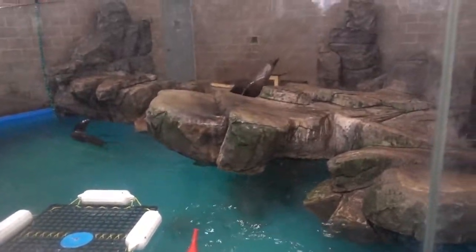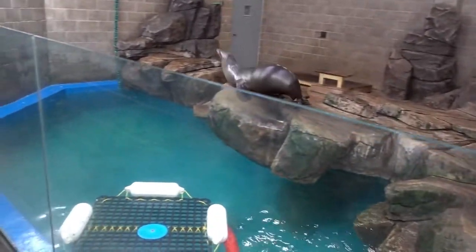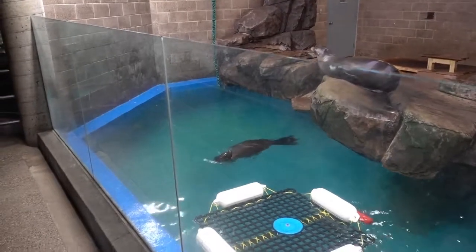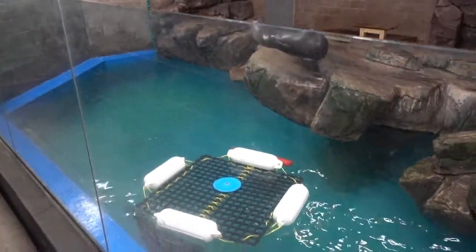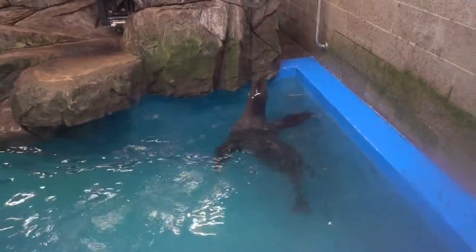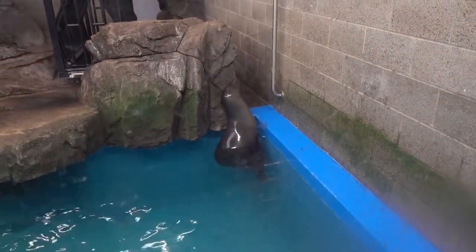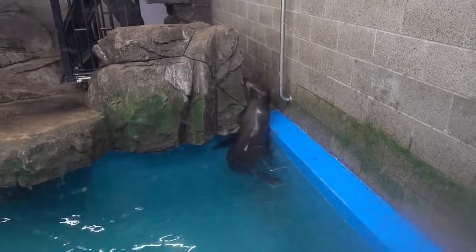Oh look, the sea lion exhibit! Look at this guy — he's climbing up on the rocks. Is he going to jump in? Nope, going to take a little rest. When I woke up this morning I did not think I would be this close to some sea lions swimming around and having fun. They're fun to watch — it looks like he must have an itch. If you were wondering how sea lions scratch their itches, I think we're finding out right here.